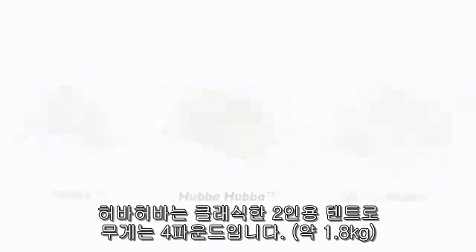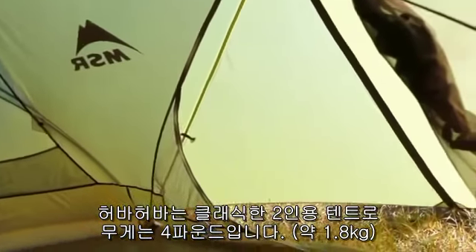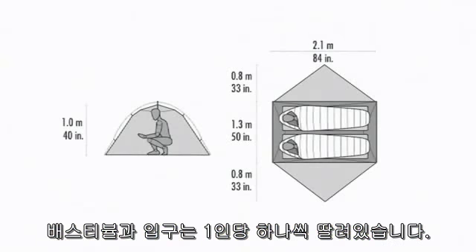Hubber-Hubber, our classic 2-person tent, weighs just 4 pounds, and offers a comfortable living area with separate vestibules and an entrance for each person.